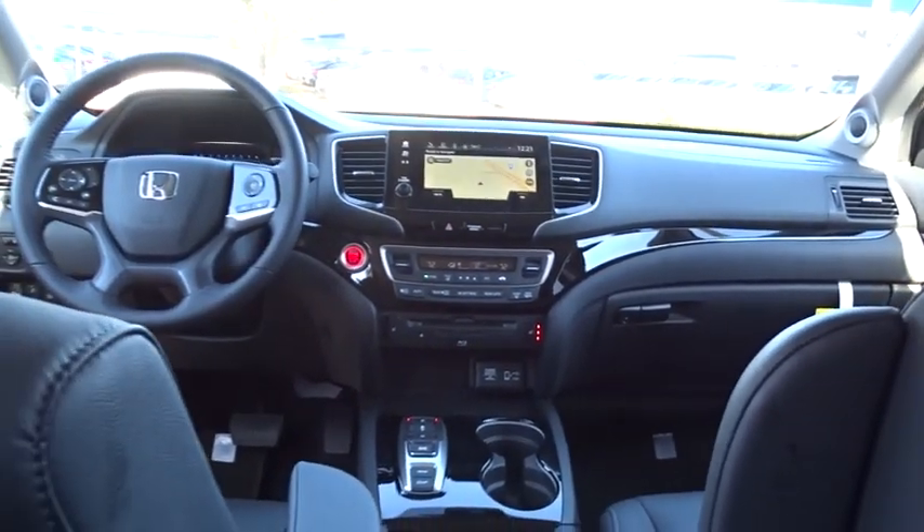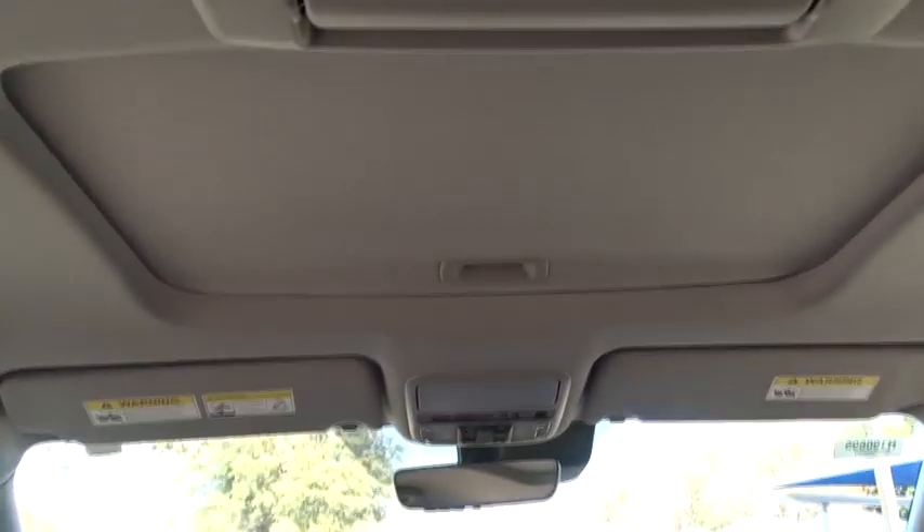Steering wheel audio controls, power liftgate, Bluetooth, leather-wrapped steering wheel, front wheel drive, power steering, automatic transmission, adjustable steering wheel, keyless start, cruise control.